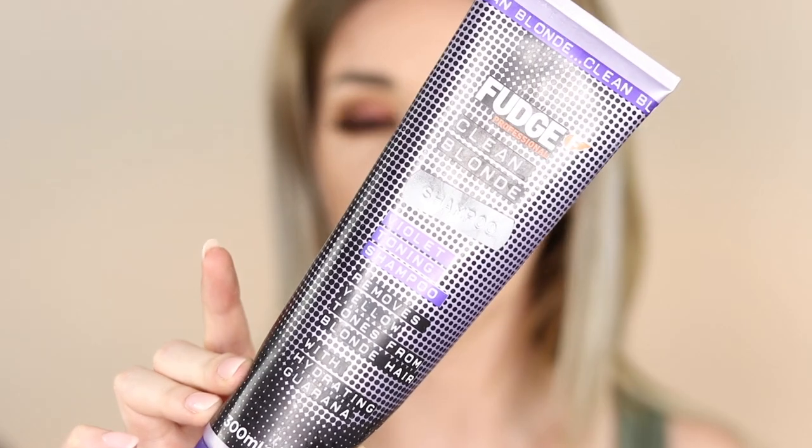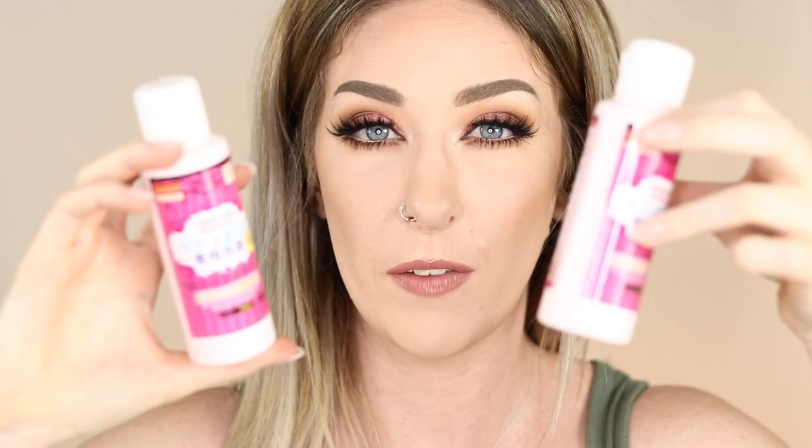This is the Fudge Clean Blonde toning shampoo — like I said, this is better than the conditioner. It's a really good purple shampoo that leaves your hair looking a little bit ashy and purple. If you like that look, it is worth picking up.